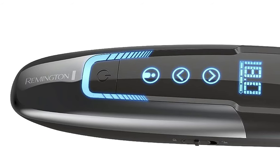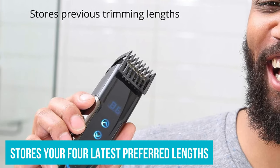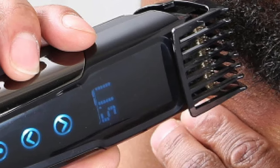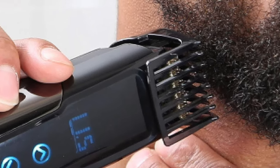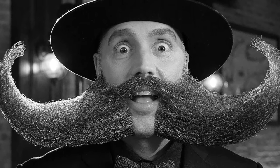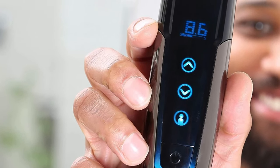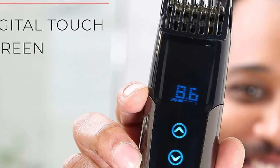Yet the magic doesn't stop there. The Remington has an intuitive profile feature, storing your four latest preferred lengths. Want different lengths for your chin and cheek? A single tap swiftly shifts between settings, erasing the need for cumbersome comb changes. Additionally, the trimmer's impressive intelligence detects your beard's density, adjusting blade speed for optimal results. And as a testament to its robust design, despite its digital innovations, the trimmer effortlessly passed our durability test, even emerging unscathed from multiple drops.